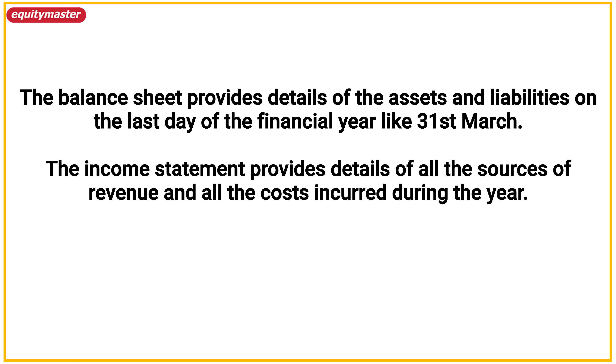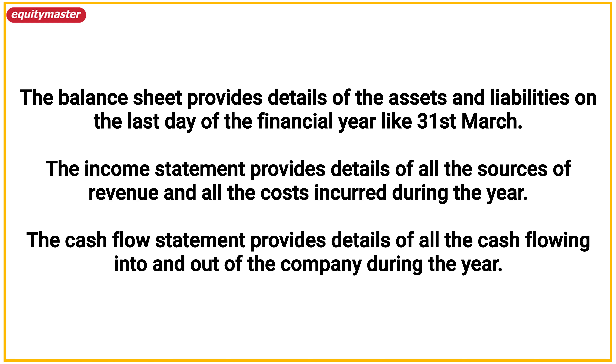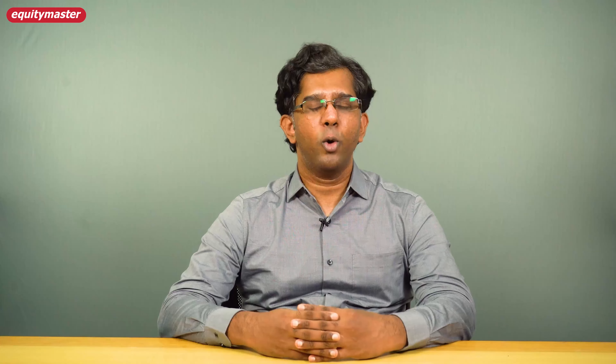Most of your time should be spent on the financial section. This is important because here you will ideally need more than an hour to interpret the numbers in the financial statements as well as the details about them in the annexures. But it is possible to get a very good idea about the company's fundamentals by spending about half an hour or so on the financial statements.